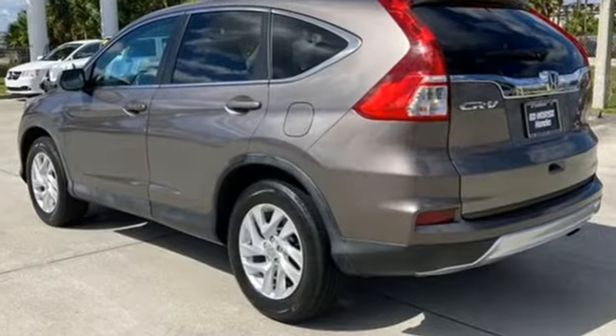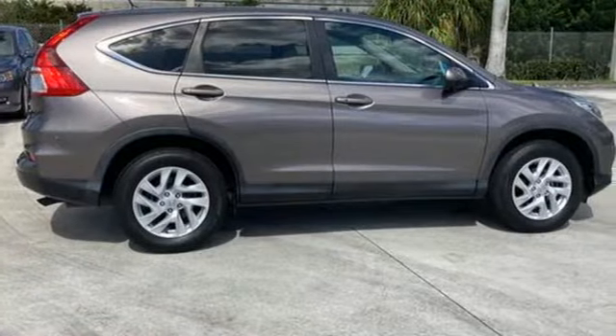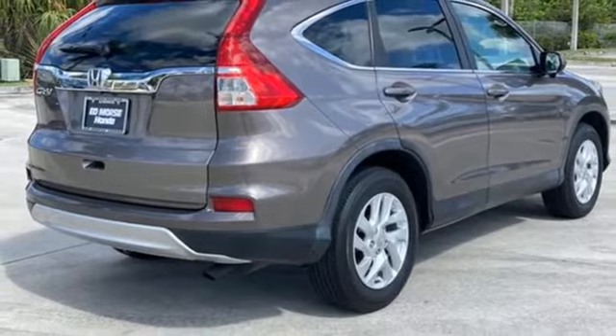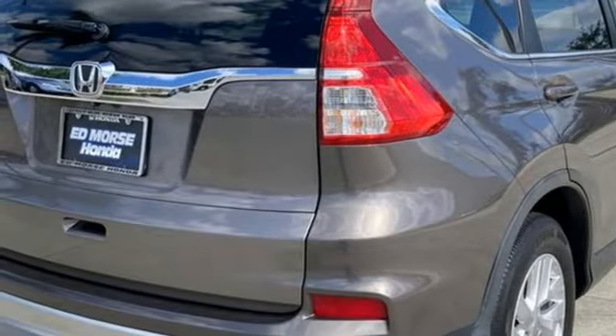It's well equipped with the features you need: inline 4-cylinder engine, front heated bucket seats, Bluetooth wireless audio streaming, manual tilting steering column, Bluetooth hands-free link, and HondaLink external memory control.